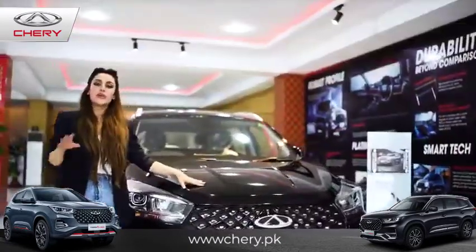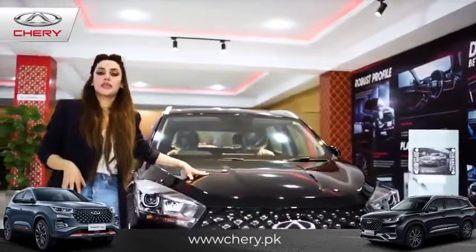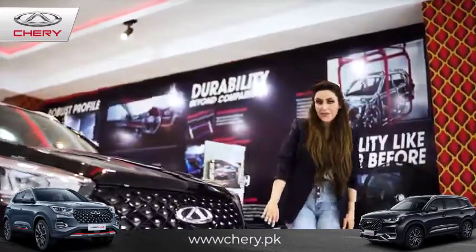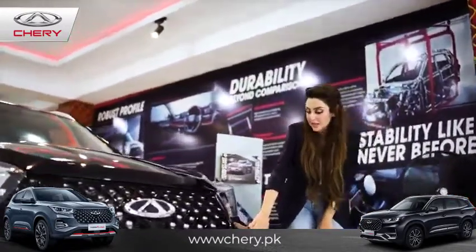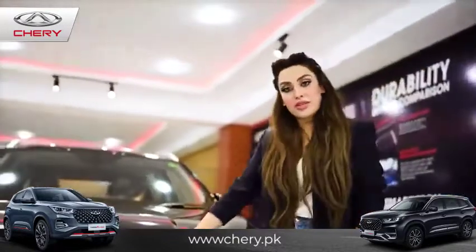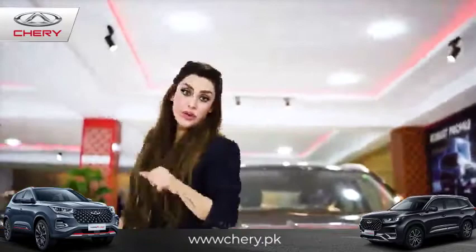Now the Tiggo 4 Pro — the Tiggo 8 Pro is a seven seater and this is actually a five seater. It's very similar to the Tiggo 8. These are your daytime running lights, you have the LED lights over here, and the diamond matrix grille — exactly the same way as it is in the Tiggo 8 Pro.